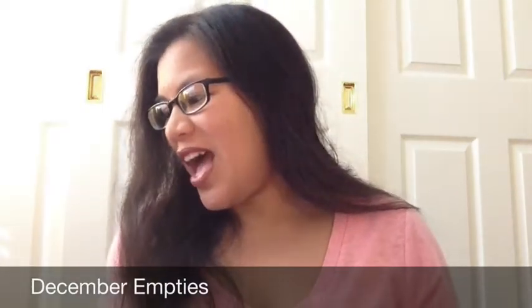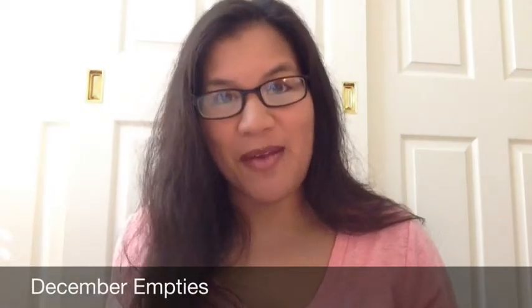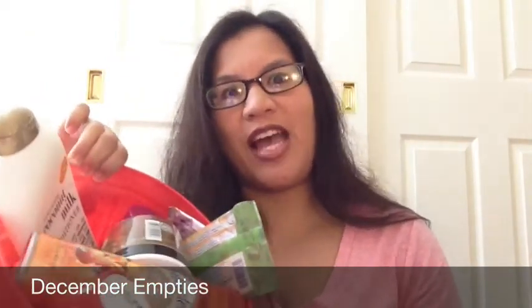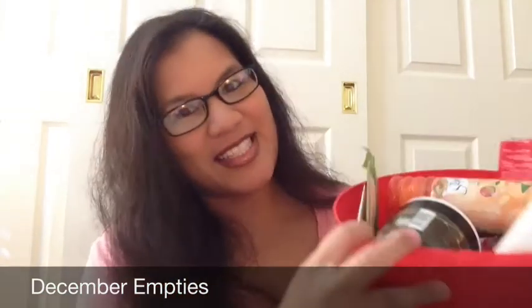Hey guys, I have my December empties to show you because I filled up my red trash can — not like so much, but it's enough that I want to get rid of this trash. So if you'd like to see my December empties and what's all up in my trash, then just keep watching.